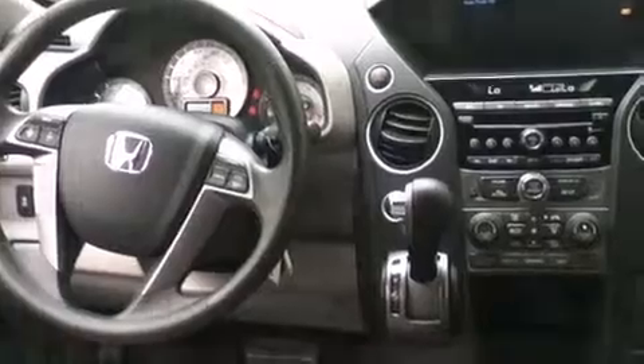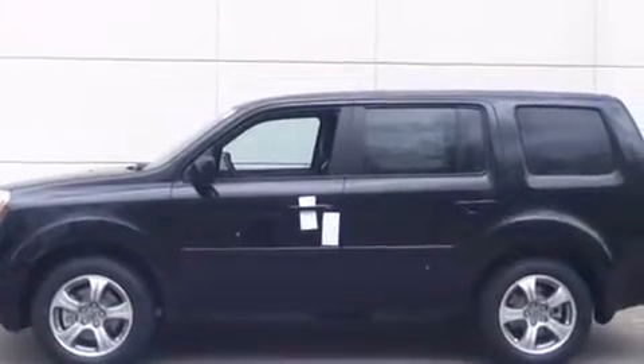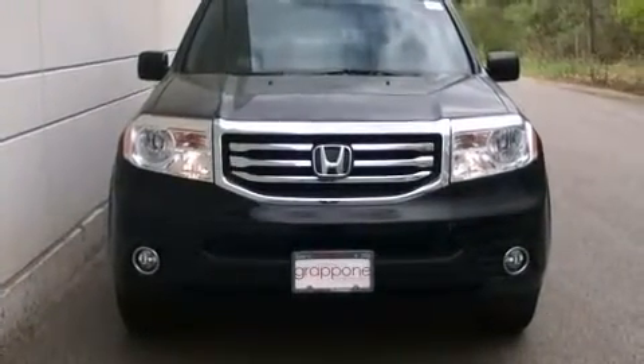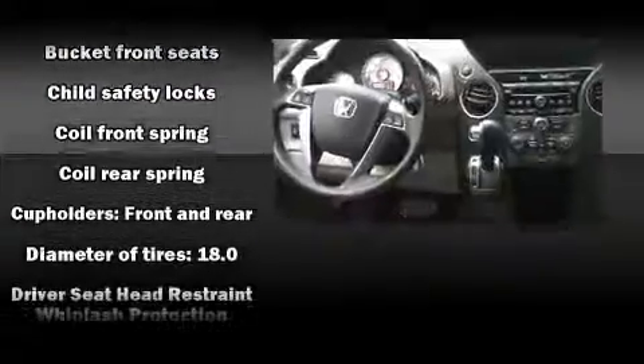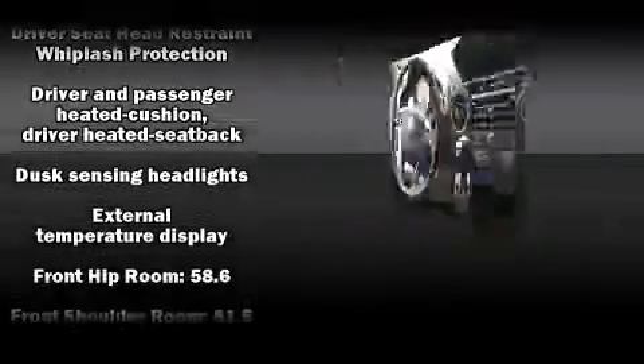Features such as automatic climate control and leather upholstery prove that economical transportation does not need to be sparsely equipped. Third-row seats provide an even greater maximum passenger capacity. Premium sound drives seven speakers, providing you and your passengers a sensational audio experience.